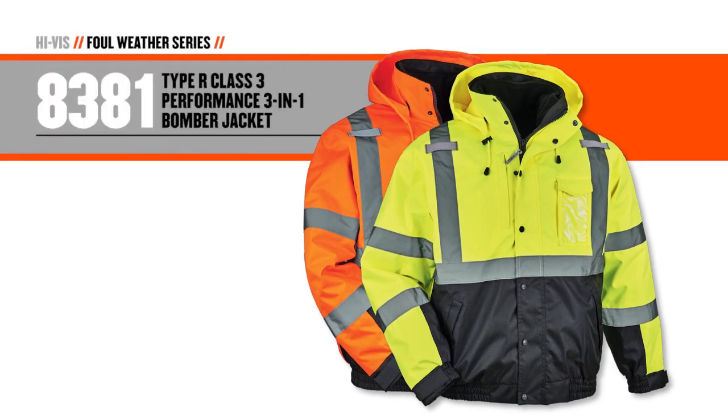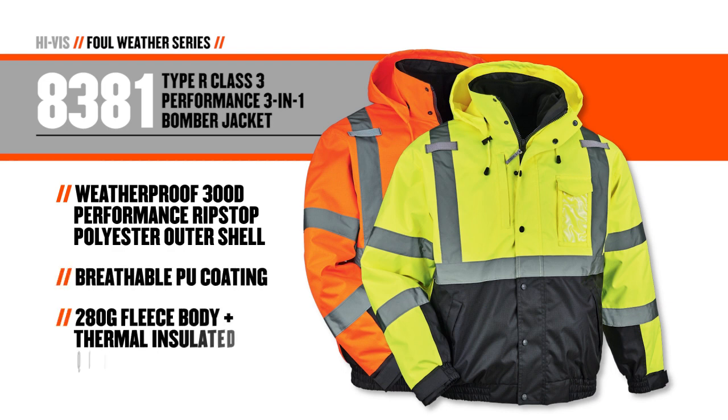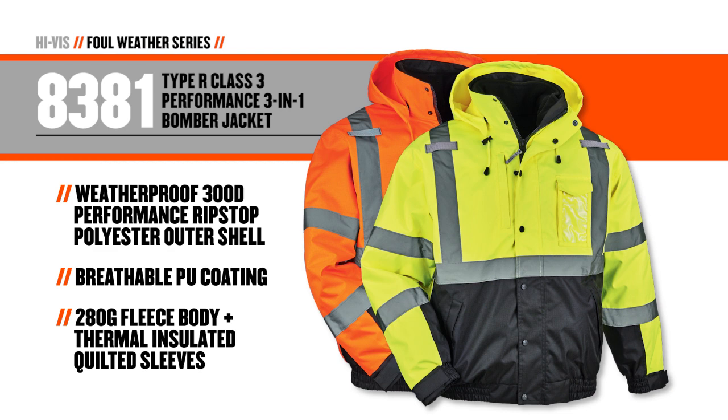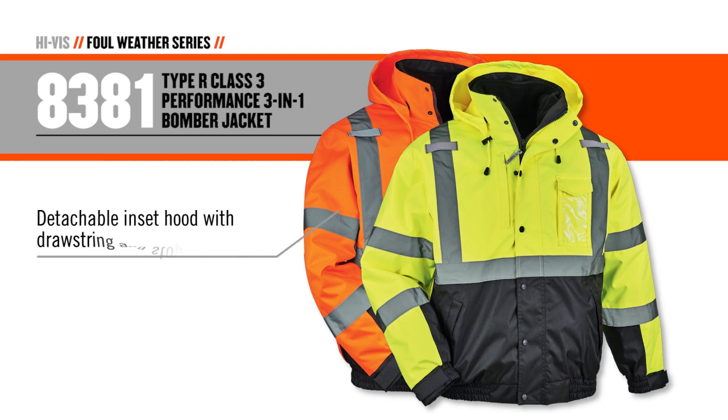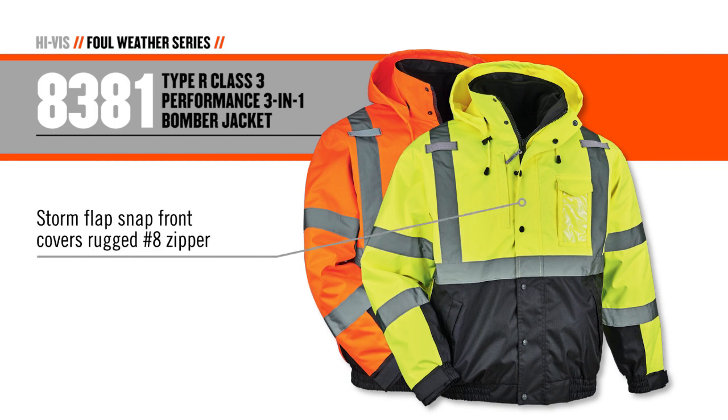The 8381 Performance 3-in-1 Bomber Jacket can be worn in three different configurations and features a weatherproof 300-denier ripstop polyester shell with a breathable PU coating and a fleece-lined body with insulated quilted sleeves for maximum warmth. A detachable hood can be stored in the collar when not in use, while a front storm flap covers a rugged number 8 zipper to keep the elements at bay.